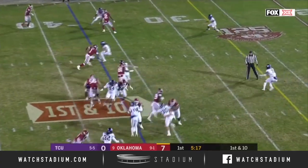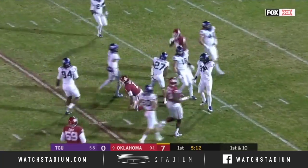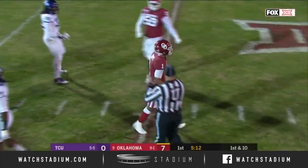Hurts keeps it again with a pump fake, gets free, cuts it against the grain, slides his way to the 20 — 18 more yards for Jalen Hurts.